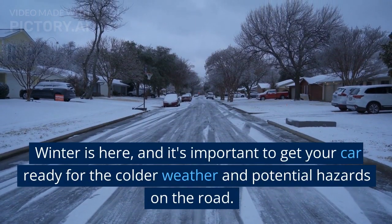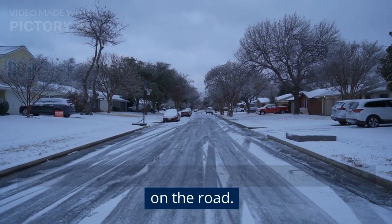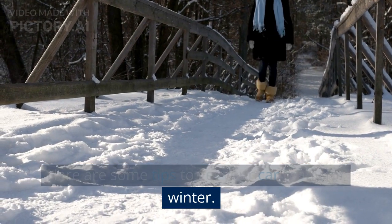Winter is here, and it's important to get your car ready for the colder weather and potential hazards on the road. Here are some tips to get your car ready for winter.